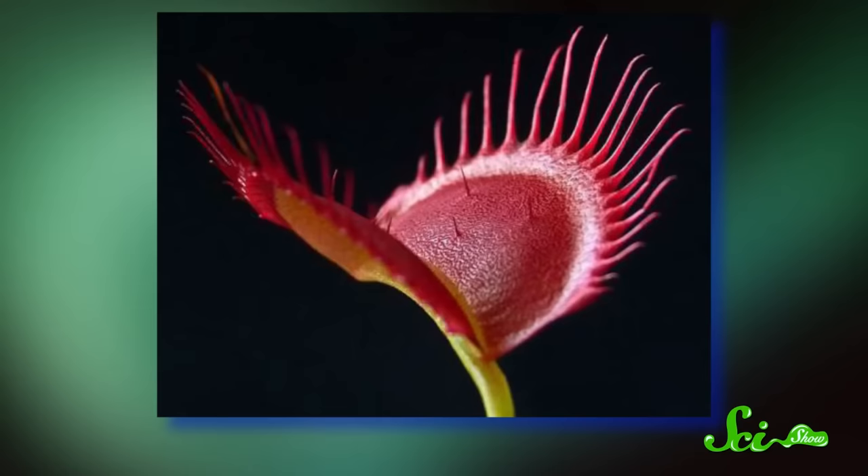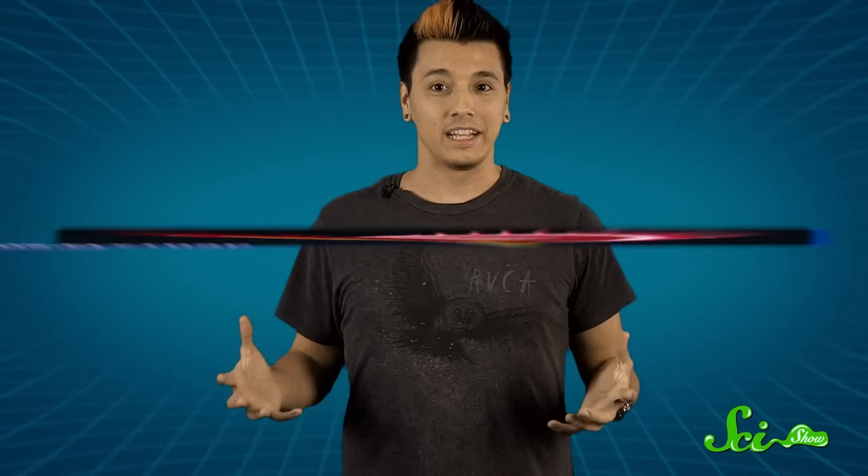And the Venus flytrap is well known for a good reason. Its trap activates when an insect walks across the leaf and applies pressure to its trigger hairs. But it doesn't initially close all the way — scientists believe this is the plant's way of letting smaller bugs escape, so it doesn't waste time digesting a low-nutrient meal. Instead, it closes a second time soon after, using enzymes similar to those in our stomachs to slowly digest its prey. Unlike other carnivorous plants, the Venus flytrap can take up to 10 days to finish its meal.